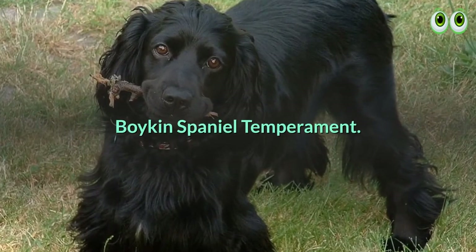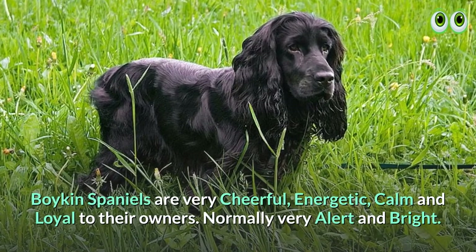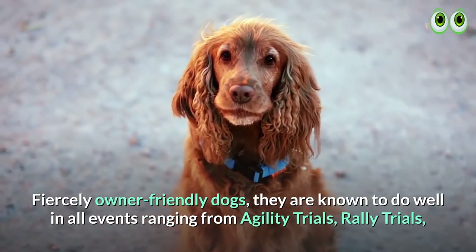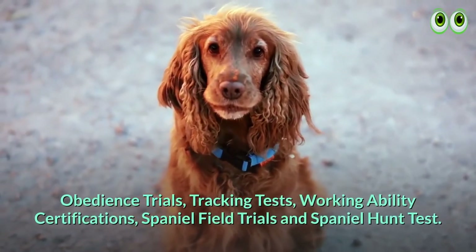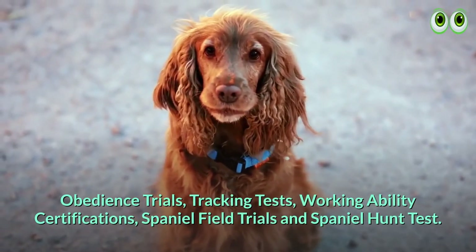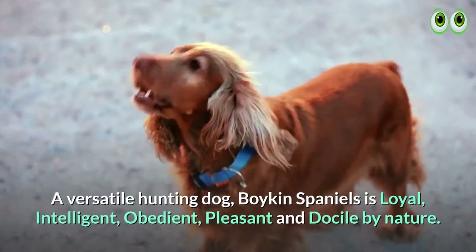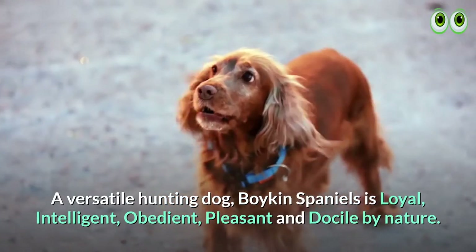Boykin Spaniel temperament. Boykin Spaniels are very cheerful, energetic, calm, and loyal to their owners. Normally very alert and bright, these fiercely owner-friendly dogs are known to do well in all events ranging from agility trials, rally trials, obedience trials, tracking tests, working ability certifications, spaniel field trials, and spaniel hunt tests. Boykin Spaniels have the capability to serve as service dogs and therapy dogs. A versatile hunting dog, Boykin Spaniels are loyal, intelligent, obedient, pleasant, and docile by nature.